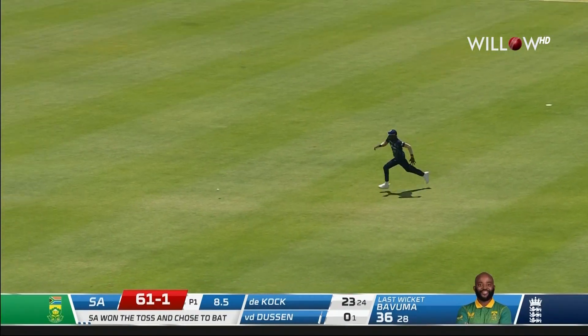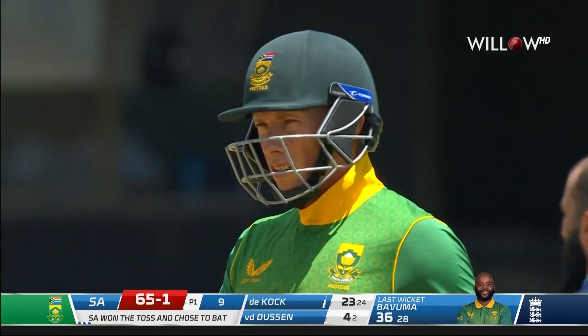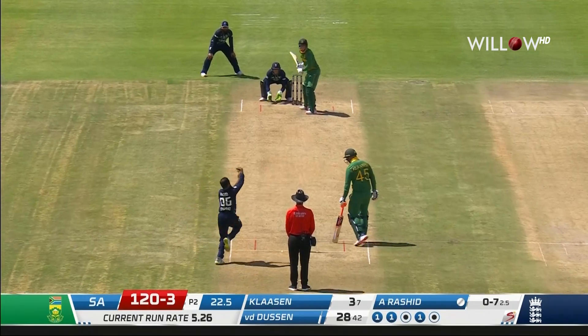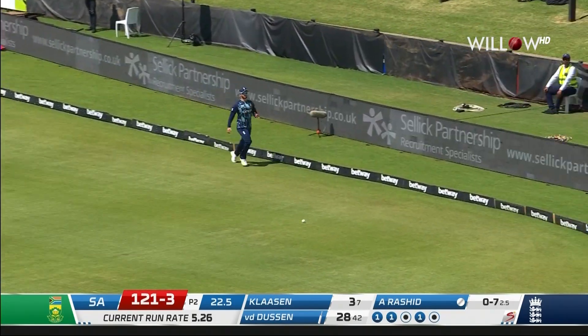And van der Dusen is away with elegance and timing. Fantastic shot from Rassie van der Dusen. Overpitching, a bit of wood on offer again from Moeen Ali. A great skill to have is to be able to turn the strike over. Rassie van der Dusen, he's now just picked the gap.